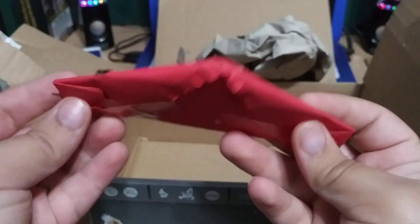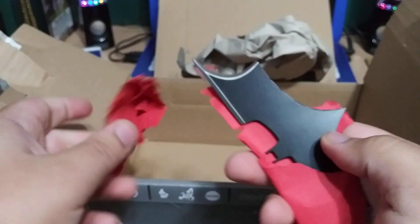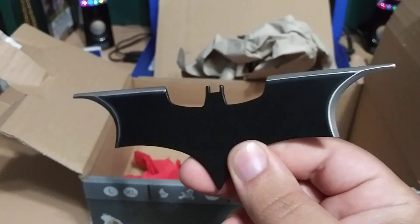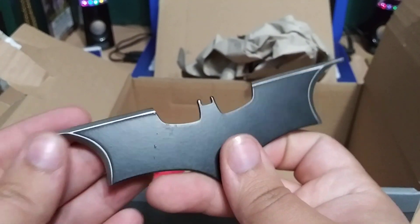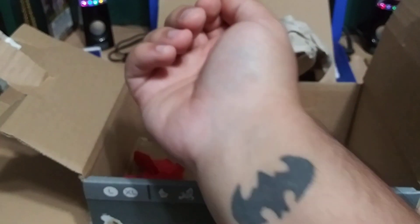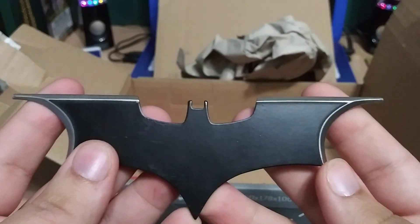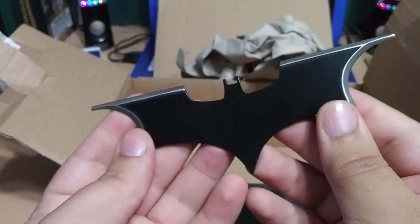Okay, so there's this — I have no idea what this is. Oh, he sent it — oh man, this is sick! He told me about this: the Batman throwing knife from the movie. This is so sick. Oh man, I love this, especially me being such a fan of Batman as you guys can tell. It's got sharpened edges, that is so cool. Thank you so much, this is awesome, I love it.